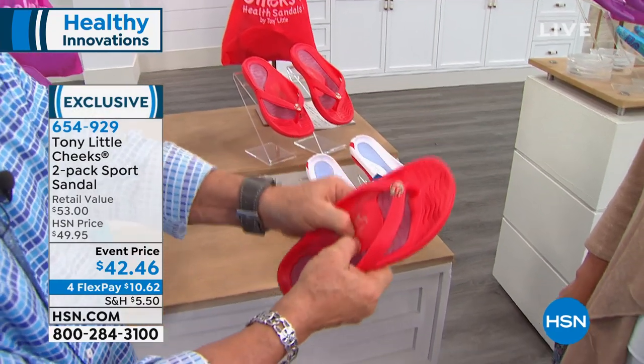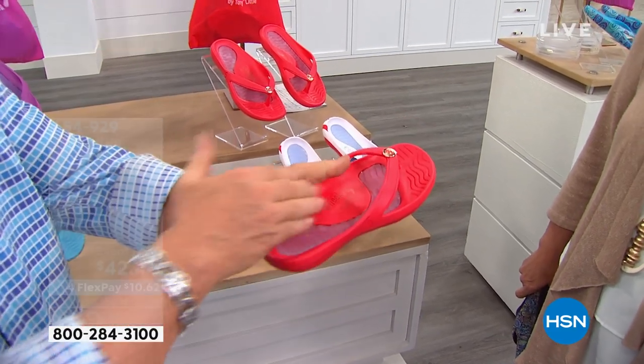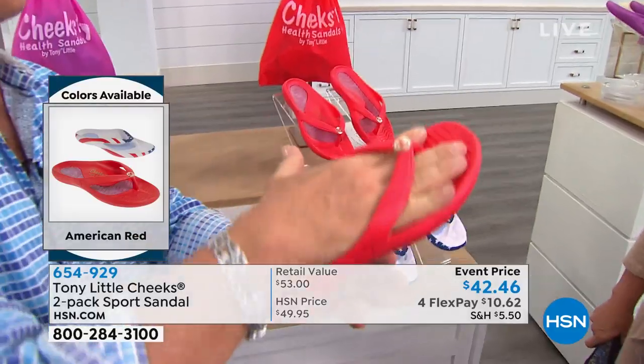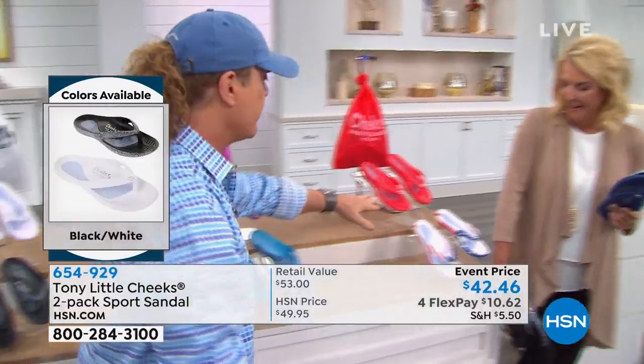We put gel in the insole, we use a soft EVA — the same thing used in athletic trainers — and then we use a foot cradle so you're sitting inside the sandal. You can chase your boyfriend, your girlfriend, your kids — whatever you want to do.